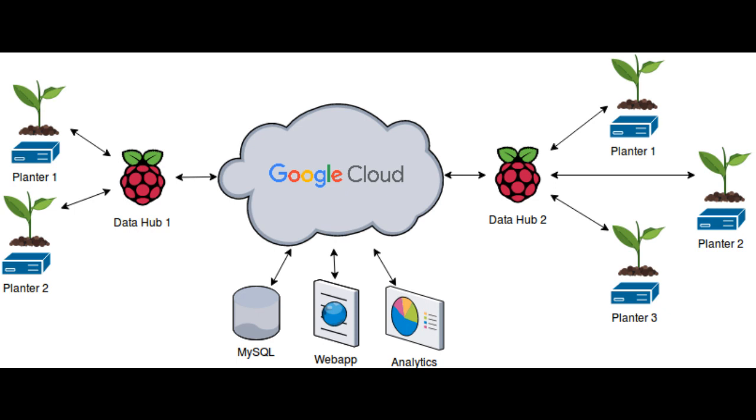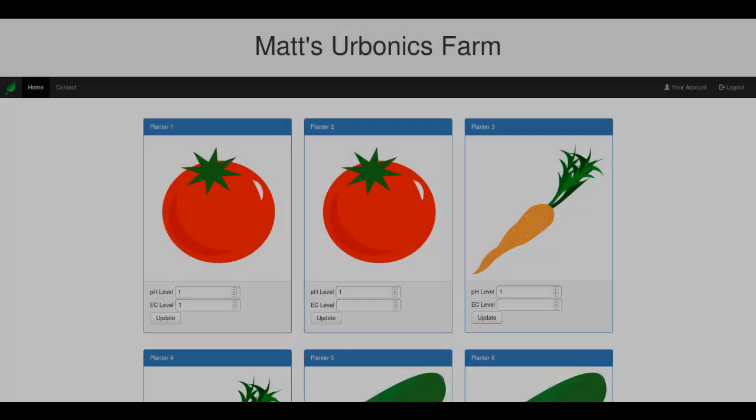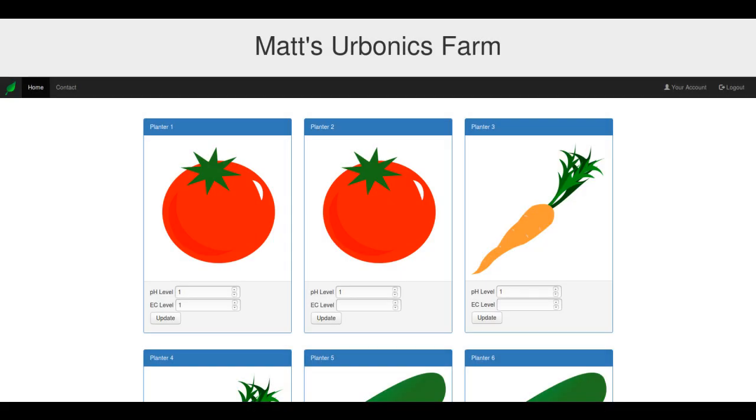Multiple planners are connected to a central data hub, which are then fed into our cloud platform, which can be accessed from the web application. From the app, the system can be controlled and monitored from anywhere. By collecting and analyzing the data from the planners, Urbanics can provide insights and alerts to warn farmers when things are going wrong.